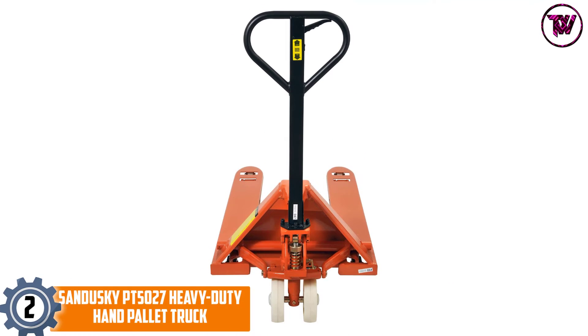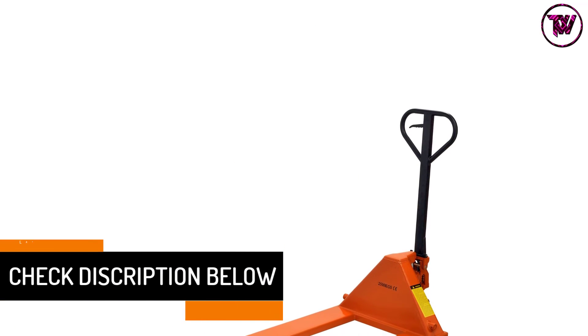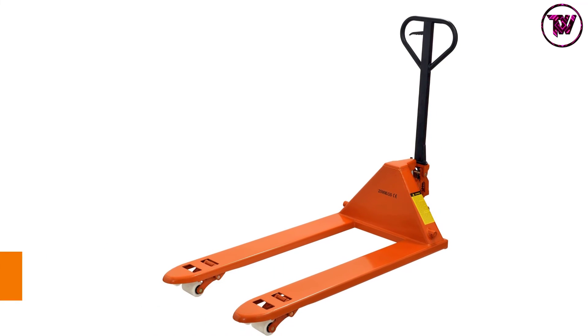At number 2: Sandusky PT5027 Heavy Duty Hand Pallet Truck. This heavy-duty pallet jack has two forks, one handle, nylon wheels and rollers for transporting and lifting pallets. It resists corrosion and rust as it is made of steel. You can maneuver the forks of this pallet jack to jack up loads.